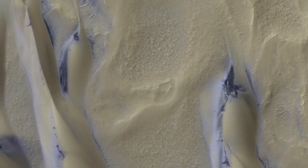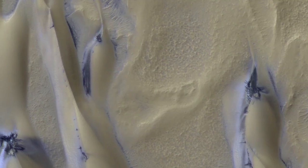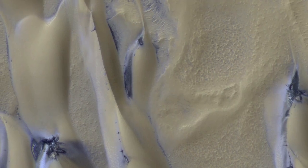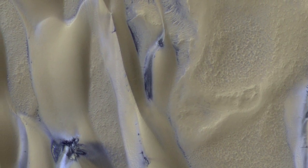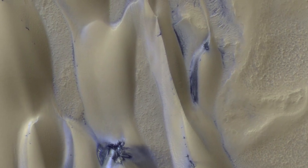In the fall and winter, the temperatures are so cold that 30% of the Martian carbon dioxide atmosphere freezes onto the ground, forming a seasonal polar cap. The ground gets covered with a bright layer of seasonal carbon dioxide ice, or dry ice, that's about 1 to 2 feet thick.